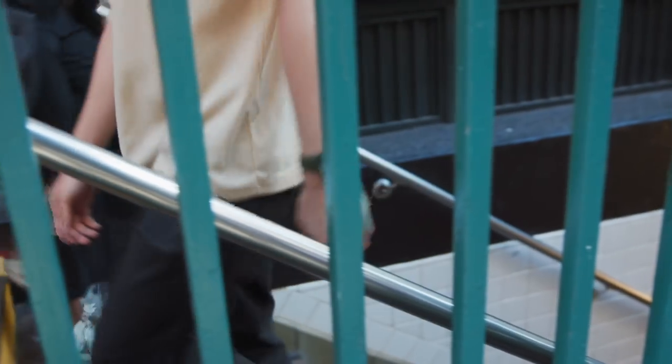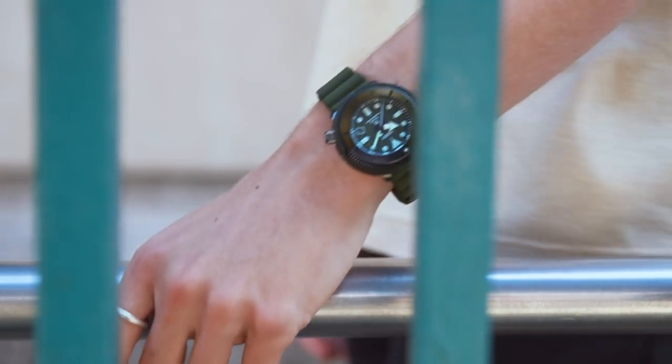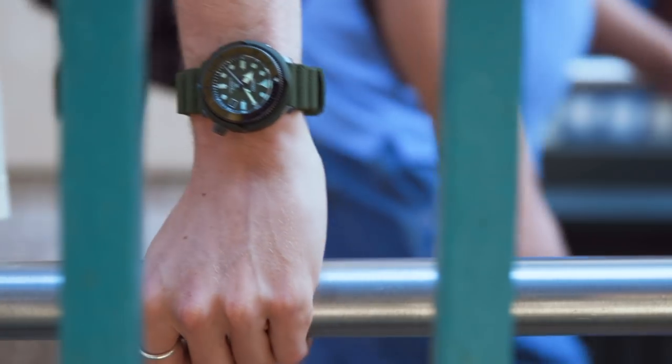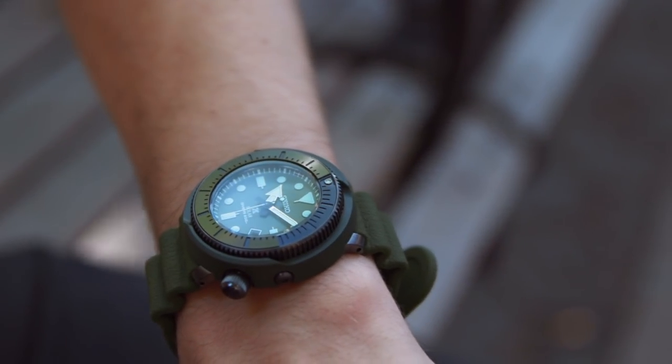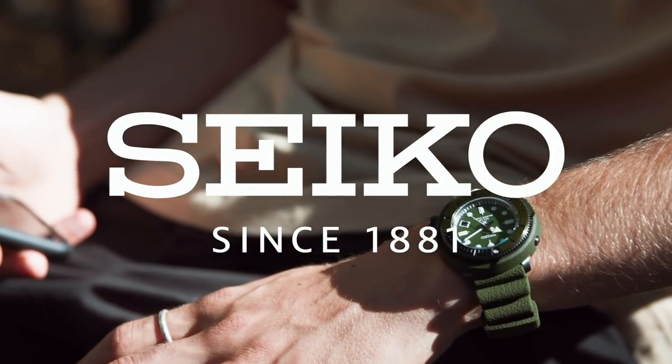Built for adventure and sound for the city, Seiko Prospex Street Series dive watches are designed to withstand the daily grind and then some. Streamlined and monochromatic with solar-powered movements, 200-meter water resistance, and lightweight cases — they're true divers, upgraded for real life.